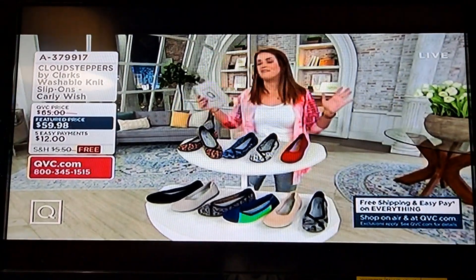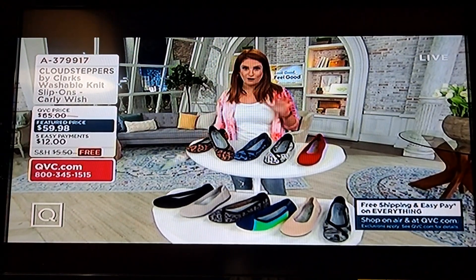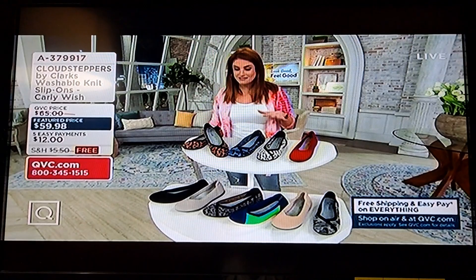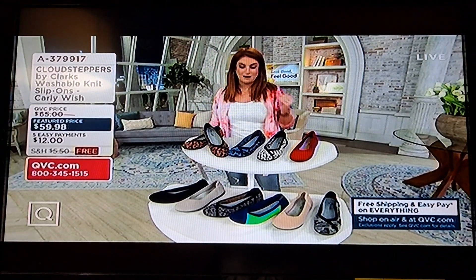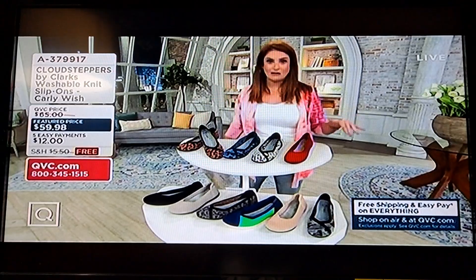This is item 837-9917, $59.98, or $12 on your five easy pays. Bunch of colors to choose from and patterns. This is a great opportunity to pick up more than one, because once you slip Cloud Steppers on your feet, you never want to take them off.